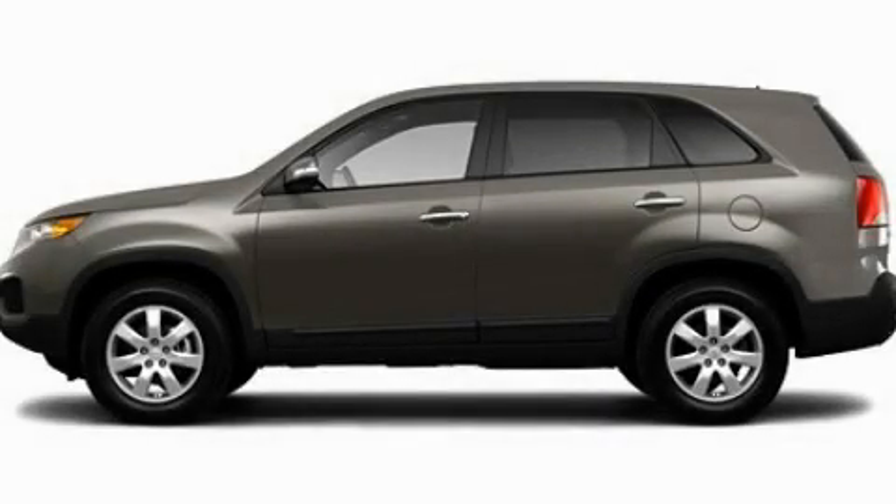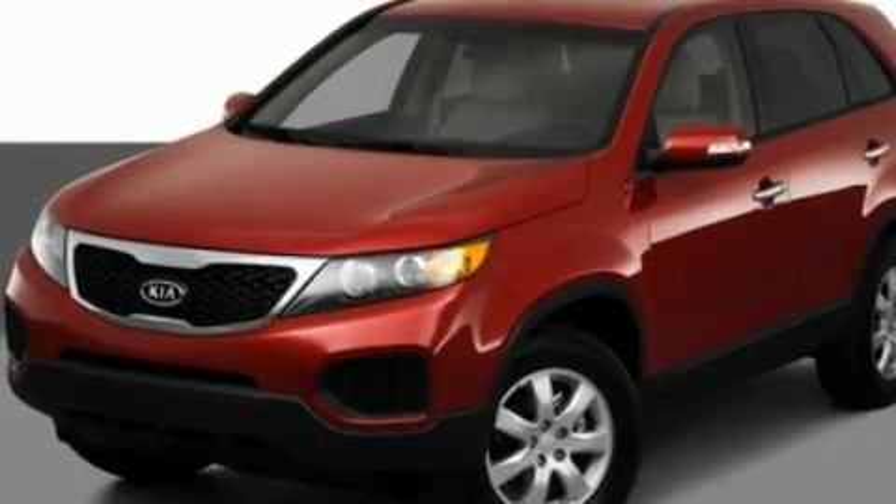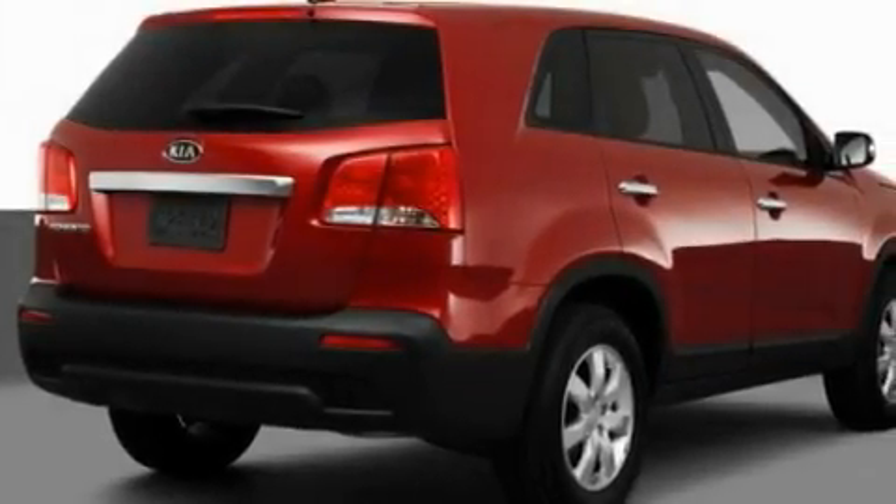This is a 2011 Kia Sorento, a great blend of utility, comfort, and style. It features a 2.4-liter four-cylinder engine and an automatic transmission.